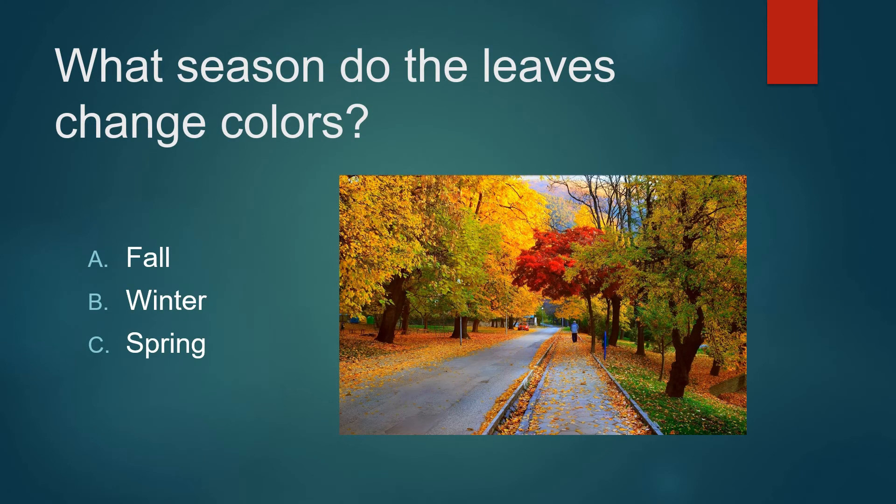What season do the leaves change colors? Fall, winter, or spring? It's not spring. Not winter. It's fall.